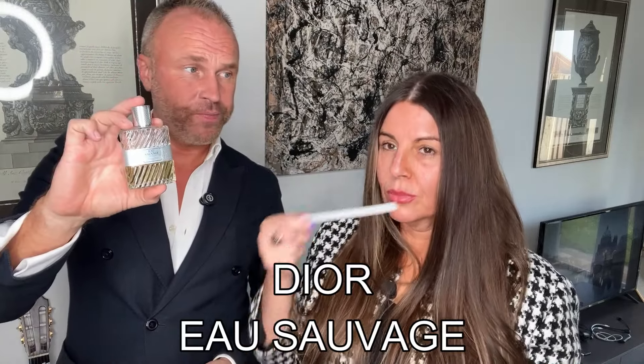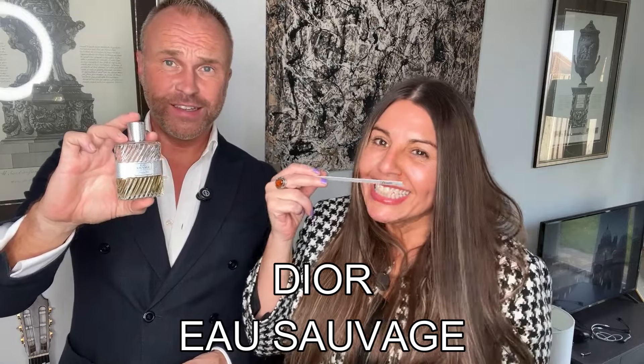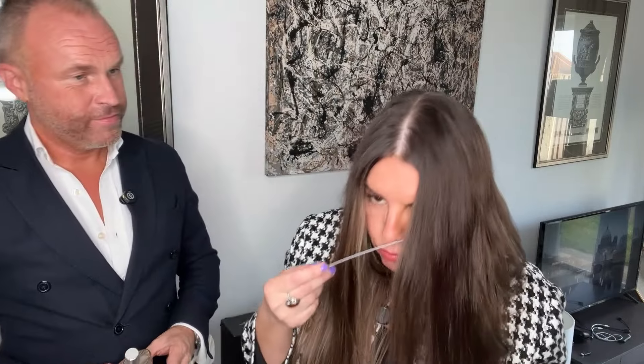Next is another long-standing favourite of mine. Again the modern version is still good, but I do have an older bottle — bear that in mind folks. This is Eau Sauvage from the house of Dior. What do you think of Dior Eau Sauvage? I love that. It's very citrusy, but not in a fly spray kind of way. I'm going to give that a 9. That is a real timeless classic — released in the 60s with citruses, woods, vetiver and jasmine. Beautiful fragrance.